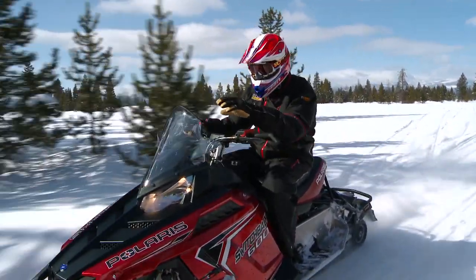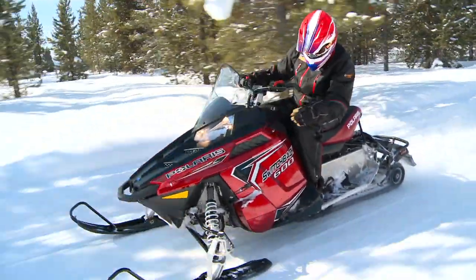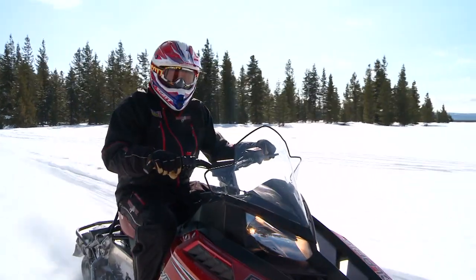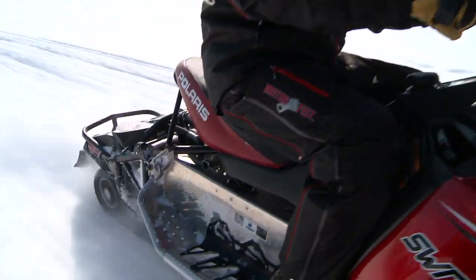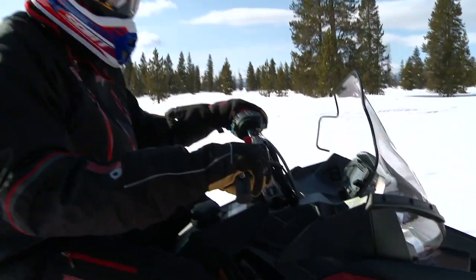Polaris created a monster with their new crossover, the Switchback. That thing is sweet — 136-inch. This is like a Rush in a 136-inch. It's a 7-inch longer tunnel with a Rush rear end and Rush front end. So now we've got the great Rush handling characteristics. They changed the front end on it, changed the front torque arm. Now it lays flat, it corners flat. That's exactly what the Switchback did.